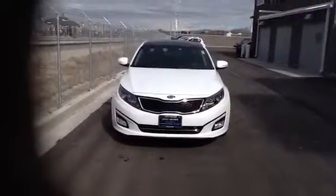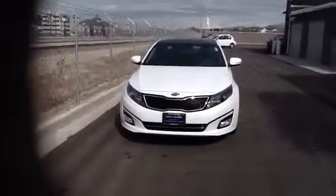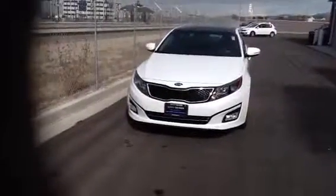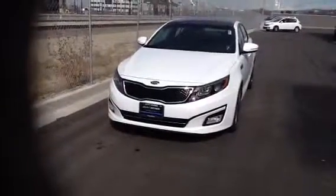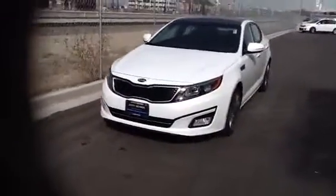Hey Doug, this is Mitch at Siner Kia in South Jordan, Utah. This is the Snow White Pearl Optima SX, fully equipped with everything you'll need in the vehicle. It comes with your LED lights and your LED daytime running lights.